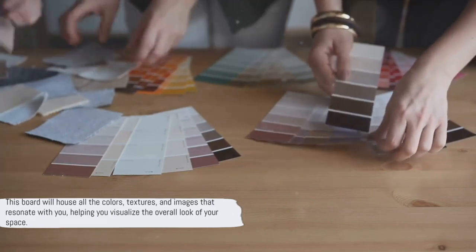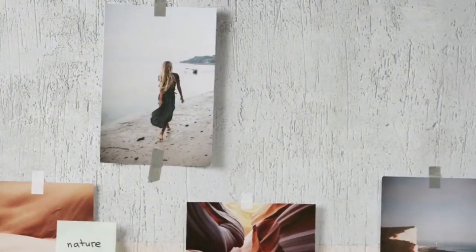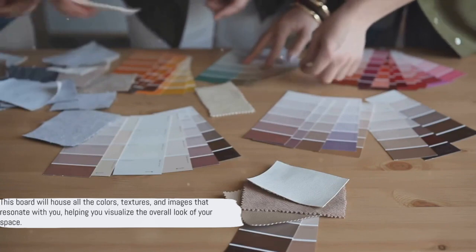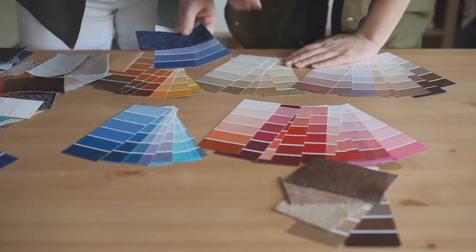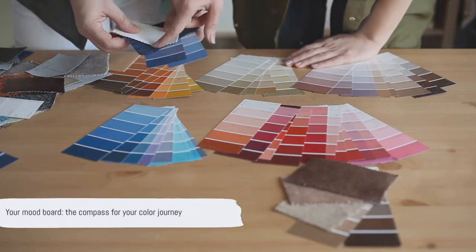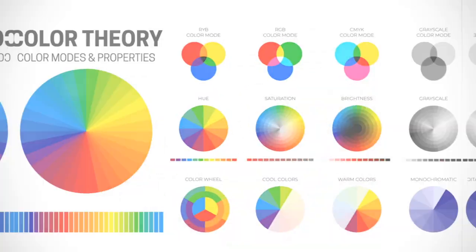This board will house all the colours, textures and images that resonate with you, helping you visualise the overall look of your space. This isn't just a collection of pretty pictures. It's a tangible representation of your style, your preferences. Remember, your mood board is your guiding star in this colour selection journey.